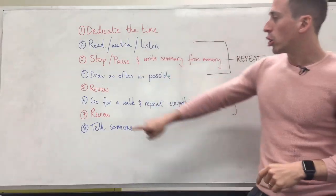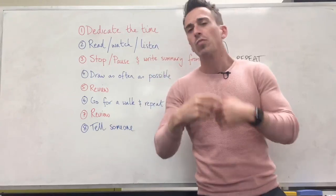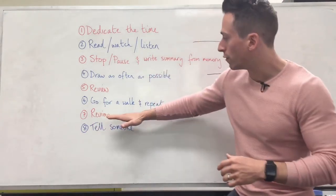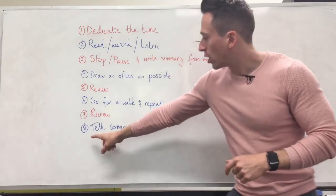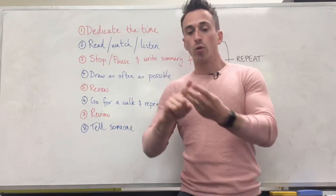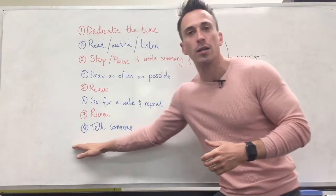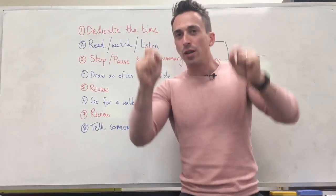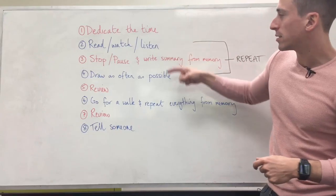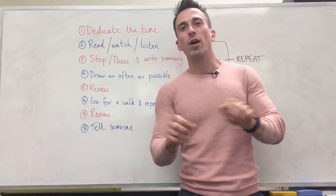Then when you get back, you review that information again — you review what you wrote down. And you'll find you've probably missed some things during the walk. Once you review, you can then go and tell somebody. For me, telling somebody is doing a lecture, doing a YouTube video, doing a podcast, or recording Instagram videos. This is my way of solidifying what I understand. Every single video or lecture I present, I've done these particular steps hundreds of times. This is how you can memorize anything.